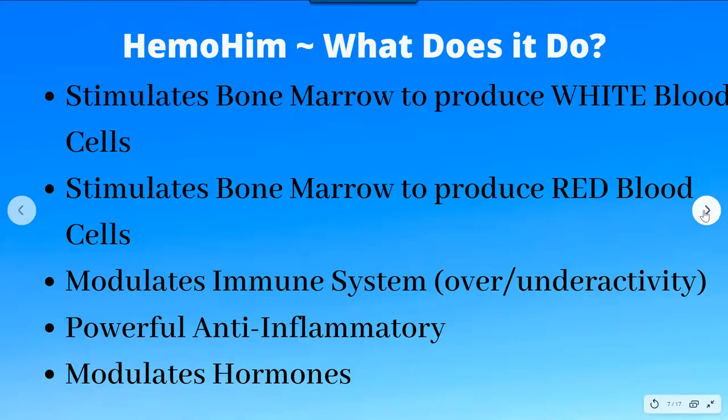Through their research, they found that Himmohim firstly stimulates the bone marrow to produce white blood cells, and also stimulates the bone marrow to produce red blood cells. These two effects are the most important parts of Himmohim and why it was so powerful for helping people with cancers and immune diseases. The white blood cells are the immune cells — their job is to search and destroy viruses, bacteria, and cancer cells.